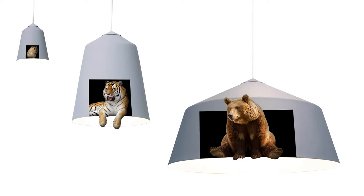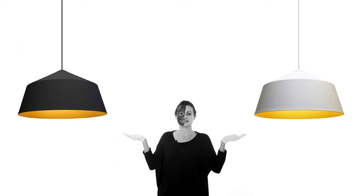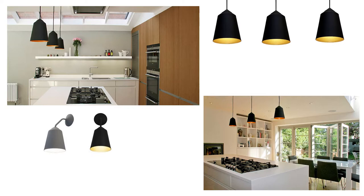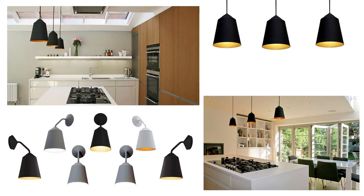They come in three sizes for every interior design need. Choose between black or white with antique gold interior, or grey with white matte interior. The small pendants can be used to add detail to a modern kitchen, like over bar countertops, as the perfect home decorative lighting.